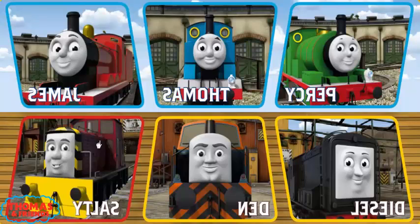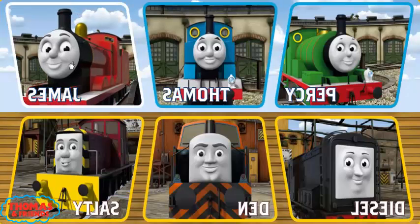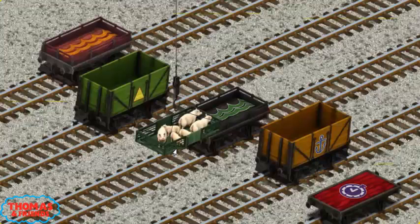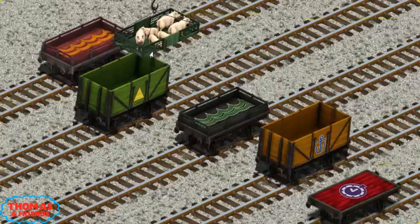It's a busy day at Brendam Docks. Thomas and his friends have many deliveries to make. Choose who will make the next delivery. James must deliver the pigs to Farmer Trotter's farm. Help Cranky find the pigs. Try again — show Cranky where the pigs are. You found them! Let's lift and load. Now the cargo must be loaded. Help Cranky find the red flatbed with the picture of a purple clock. Pick another one — help Cranky find the red flatbed with the picture of a purple clock.